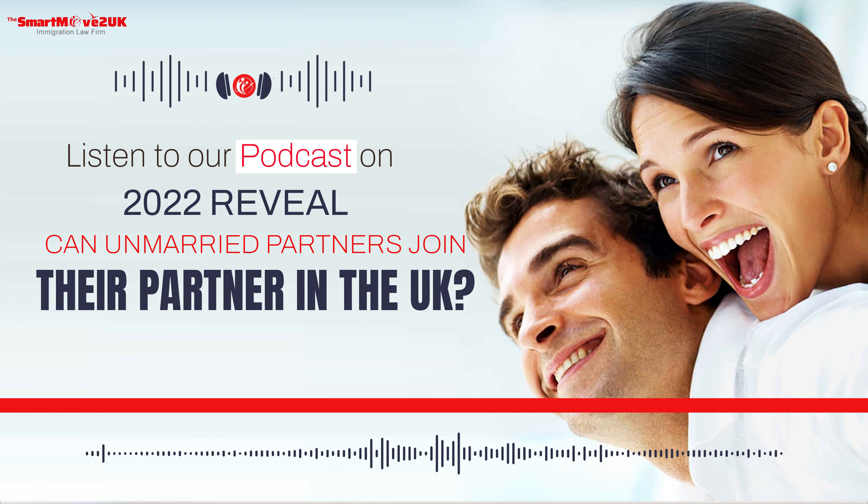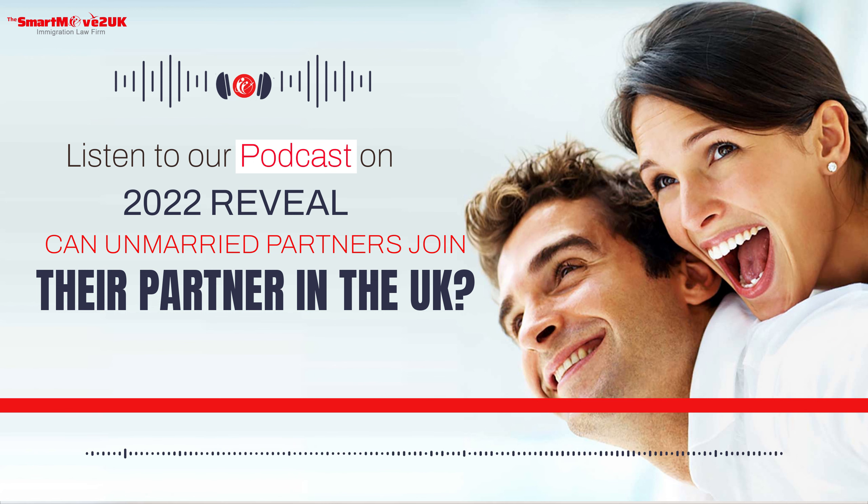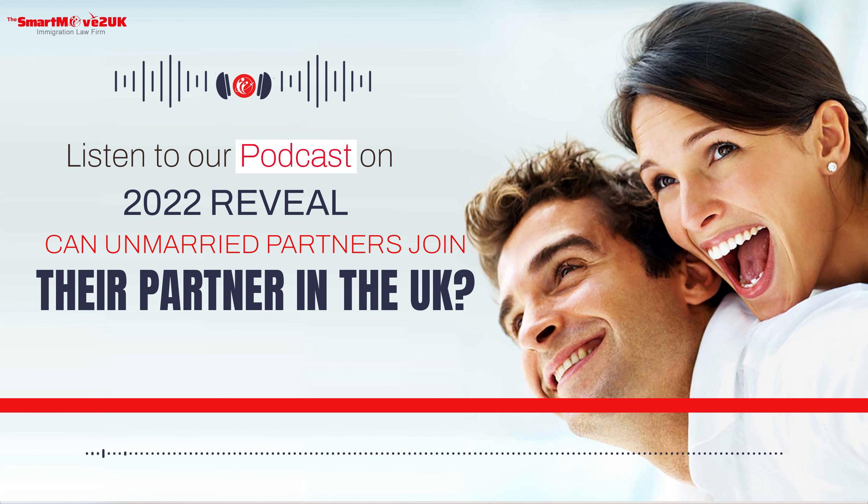The requirements for all these categories may vary. However, there are two major eligibility criteria you must meet to join your partner in the UK through the UK Unmarried Partner Visa. First, a marriage or civil partnership certificate — you will be required to show a marriage certificate or a civil partnership certificate. Second, evidence of two years of relationship — you will have to provide proof that you and your partner have lived together for at least two years. You can submit utility bills, rent or mortgage payments, etc.